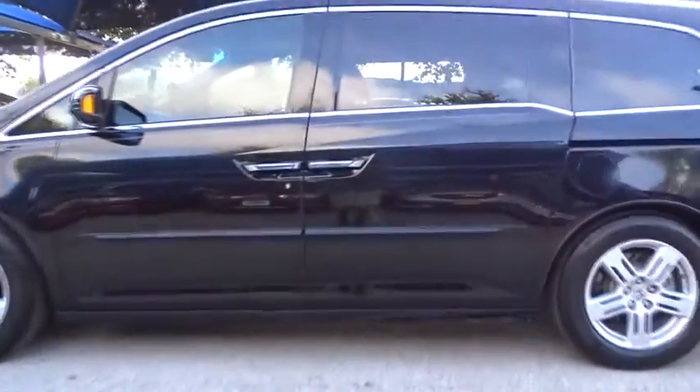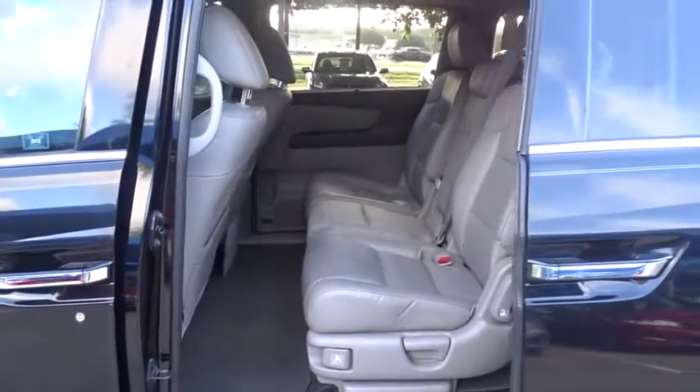Stability control, traction control, power liftgate, anti-lock braking system, steering wheel audio controls, keyless entry, backup sensor, power passenger seat, backup camera, navigation system.